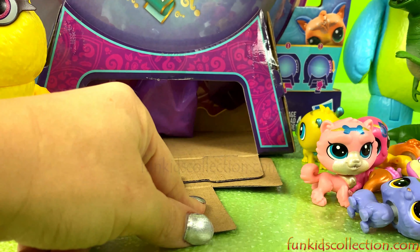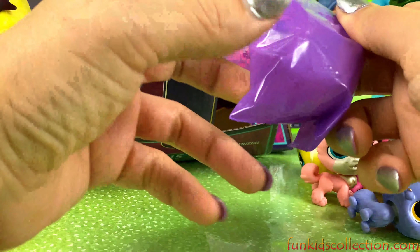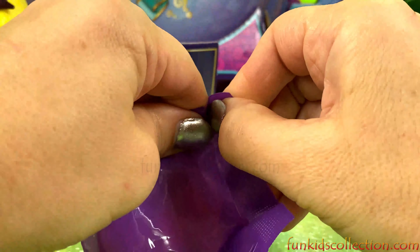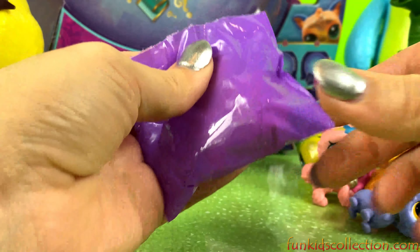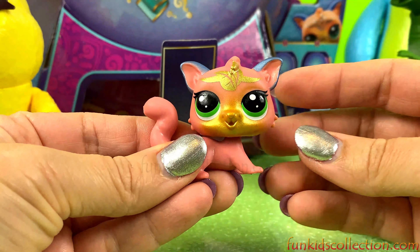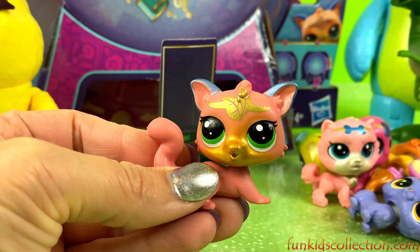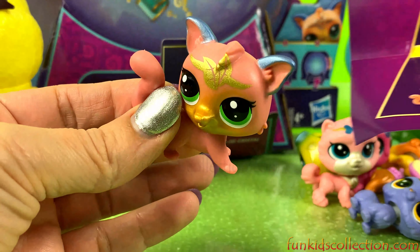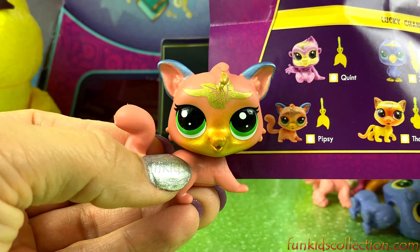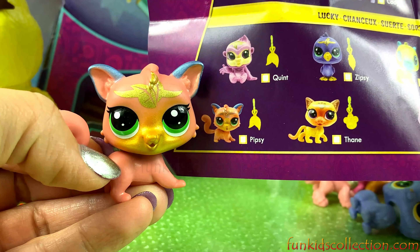Let's check if we still got more surprises. Yes, we've got another one! Let's go, let's open it up. Whoa, we've got a fox! Foxy foxy — let's check her name. Her name is Pipsy. Pipsy is her name.